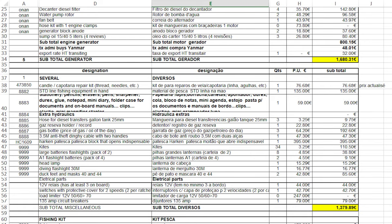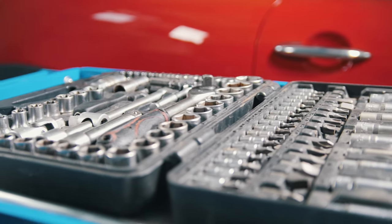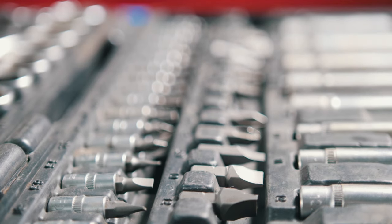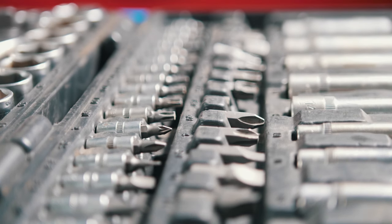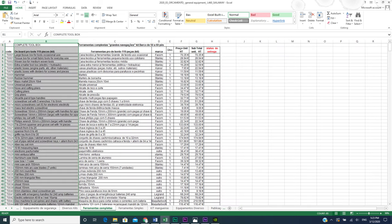We also have a variety of spare parts kits for sails and electrical systems. The toolbox tab serves as a guide for putting together the tools necessary to have on board. We created two tabs: the first for coastal cruising and the second for oceanic cruising, where a more complete toolbox is required.